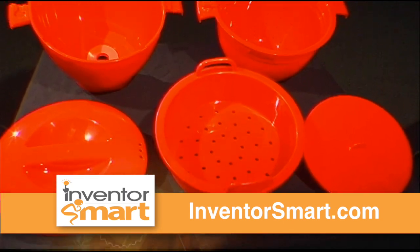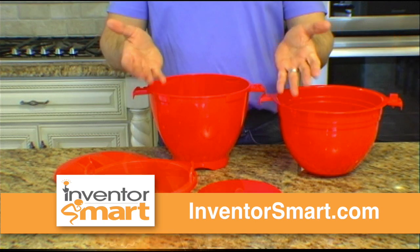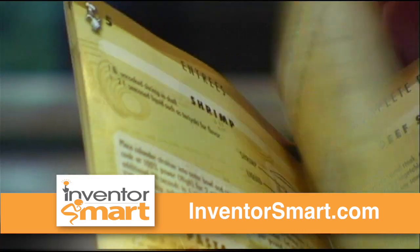This incredible new invention is a must-have for your kitchen. You get the five-piece 123 Meals Cooker and an amazing cookbook for fish, shrimp, chicken, vegetarian meals, steaks, pork chops, and even desserts.